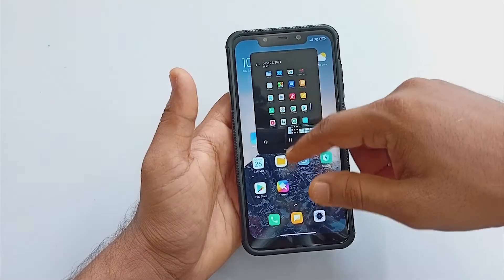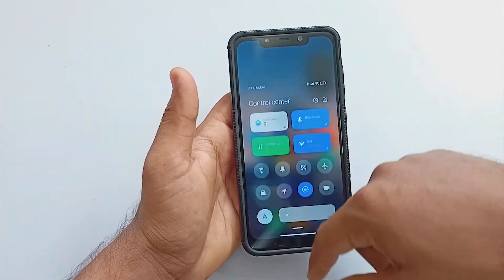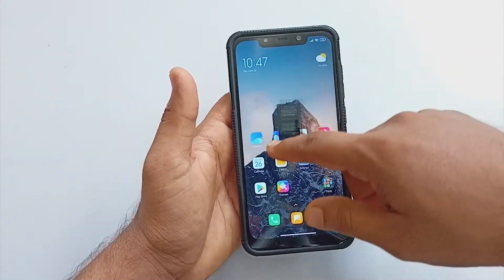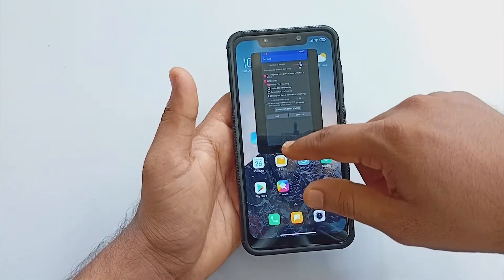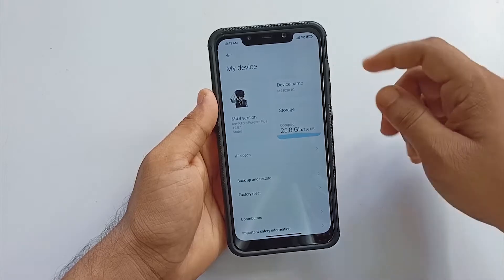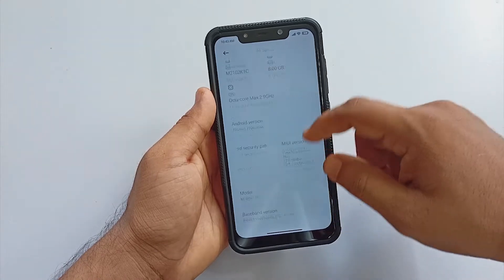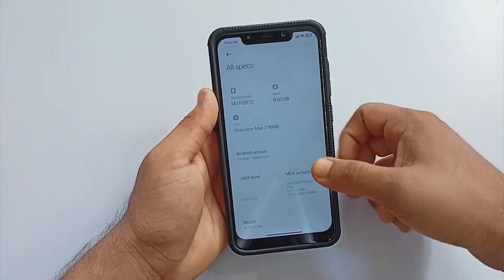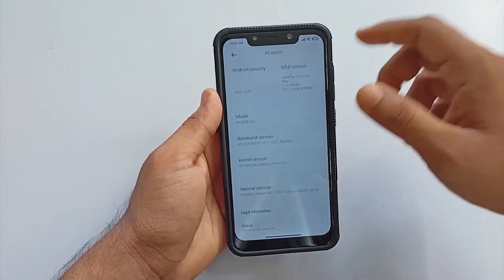To begin with, let's talk about the ROM first. The ROM KT Pro originally comes from the VN KT Pro build, and both of these builds are based upon MIUI. The current version is 12.5.1 which is based upon MIUI 12.5.